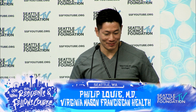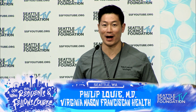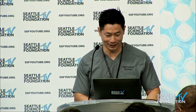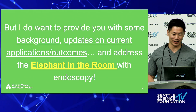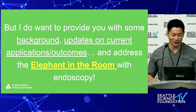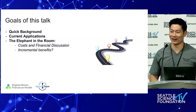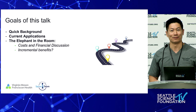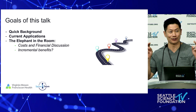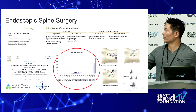I'm not actually here to sell the concept of endoscopy nor convince you that you need to adopt this into your practice immediately, but I do want to provide you with some background, some of the current updates and applications outcomes. I really want to address the elephant in the room with endoscopy, and that's the cost and financial discussion and what the incremental benefit actually is when we perform so many simple decompressions really well. But we know endoscopy is growing.